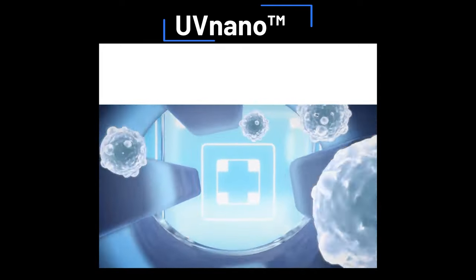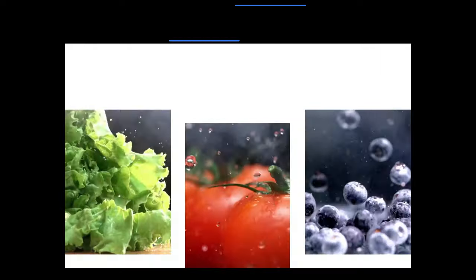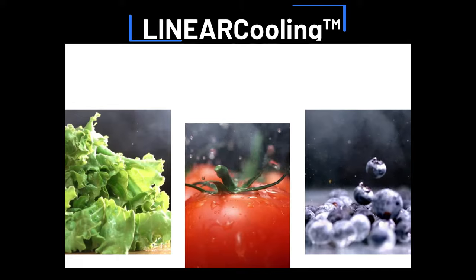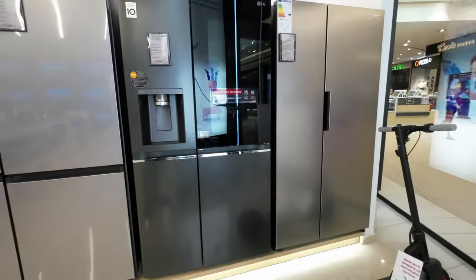The UV light treatment for the dispenser nozzle is a welcome touch. With the ability to automatically reduce bacteria, it ensures that the water you're getting is not only cold but also clean and safe. The LINEARCooling technology, which reduces temperature fluctuations, is a significant boon and a game-changer when it comes to preserving the freshness and flavor of perishables.